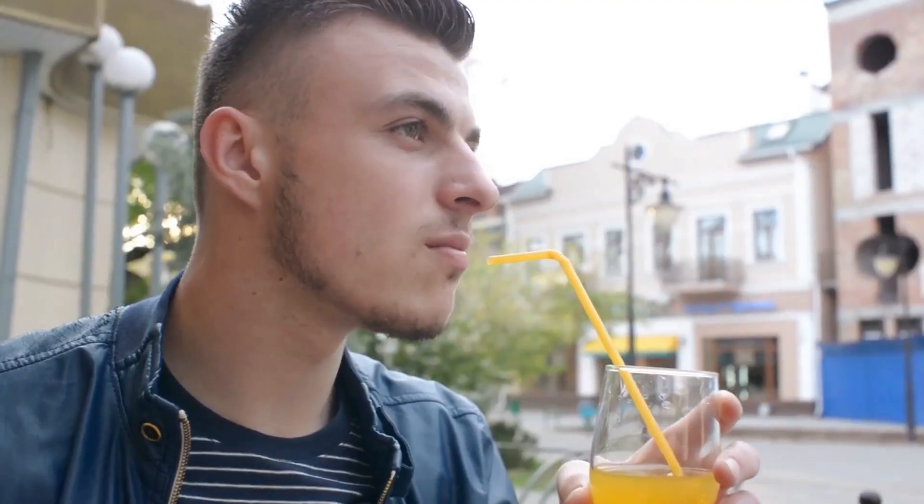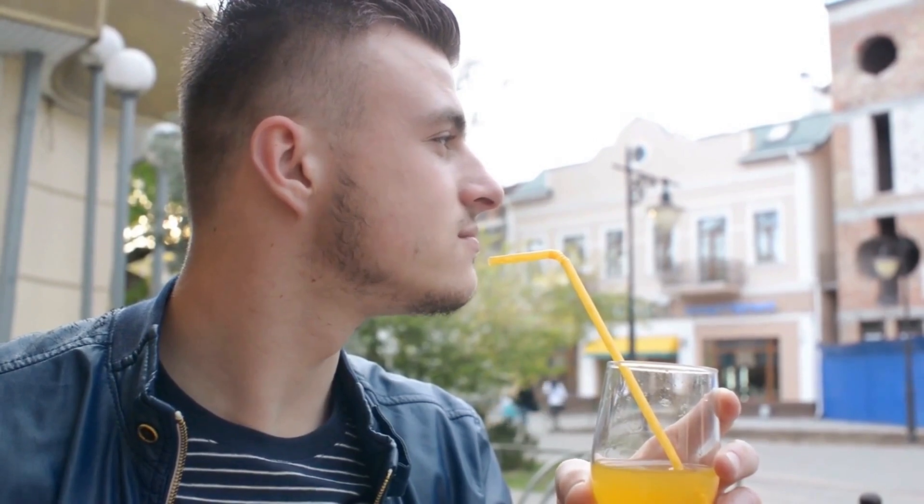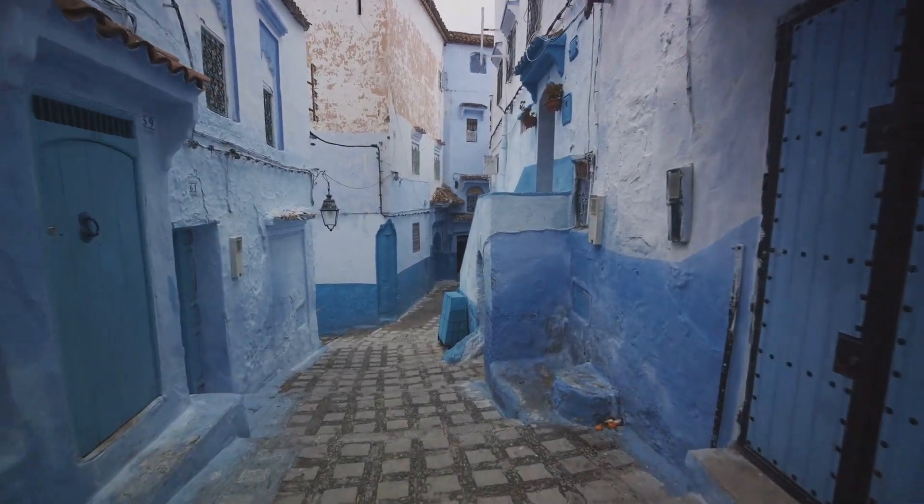This is just the beginning. Marrakesh has set the pace for our budget-friendly Moroccan adventure. So hold on tight as we move to our next destination. Next stop on our budget-friendly expedition is the picturesque town of Chefchaouen.